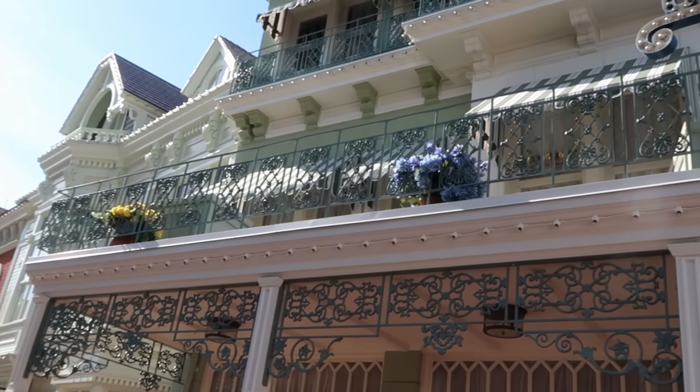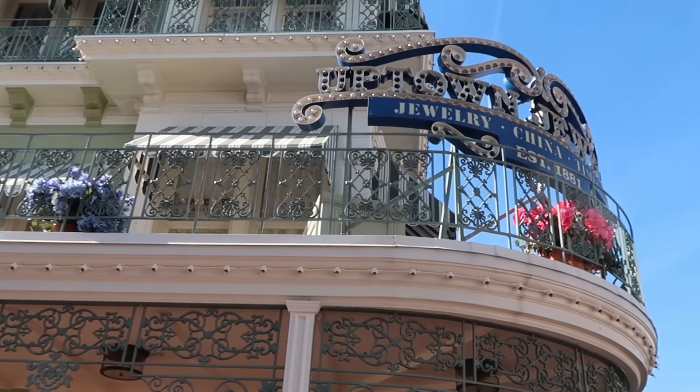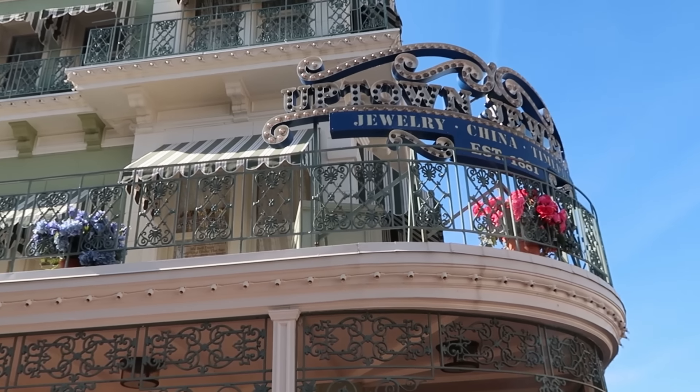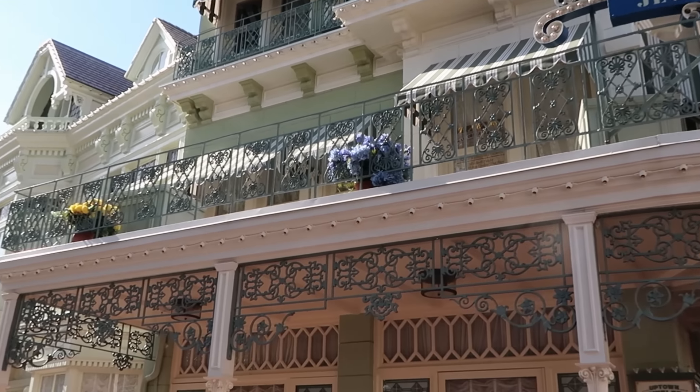It's always a pleasure coming out here to the Emporium on Main Street USA — your catch-all store with a little bit of everything. That being said, I do want to head over to Uptown Jewelers and see what type of merchandise we can find over there. Uptown Jewelers is a perfect spot, always decorated very beautifully — you can get your assorted Pandora charms, Dooney & Bourke bags, and some of your higher-end items.